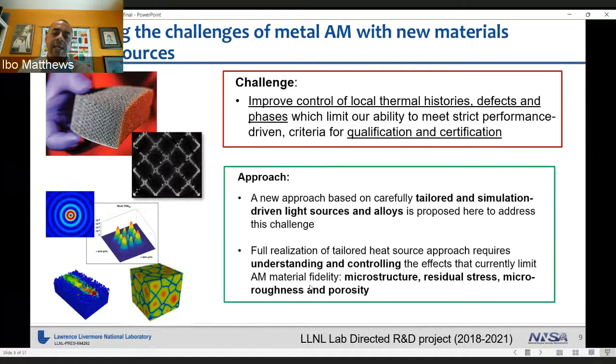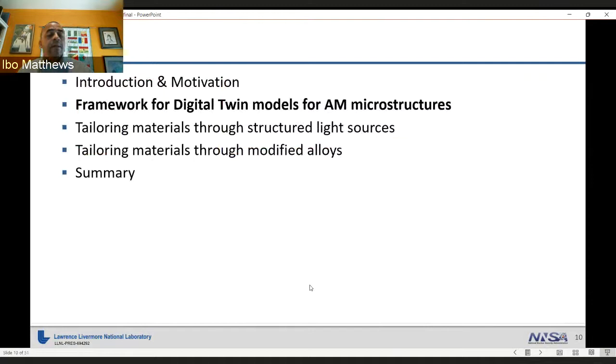The challenge can be addressed by looking outside of those casting alloys and optimizing solidification itself through modifying heat sources. The goal is to control local thermal histories, defects, and phases, and to improve our ability to qualify and certify parts by eliminating defects. This was a project that started back in 2018, and the approach we continue to take is to tailor energy sources and beam shaping based on simulation — to predict what thermal history you need based on desired microstructures and reduced residual stress, and to prescribe what alloy and beam shaping you need to accomplish that.